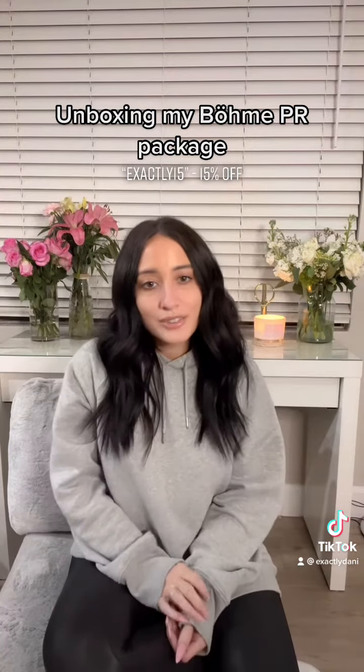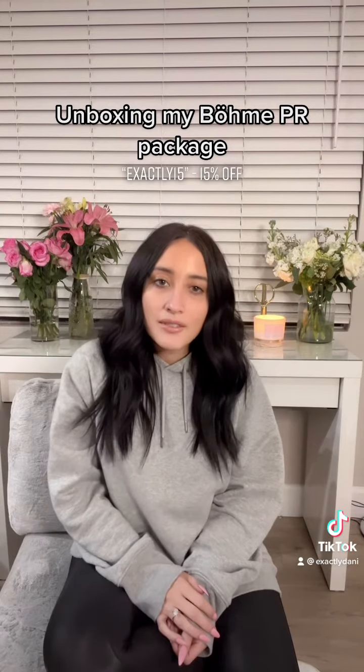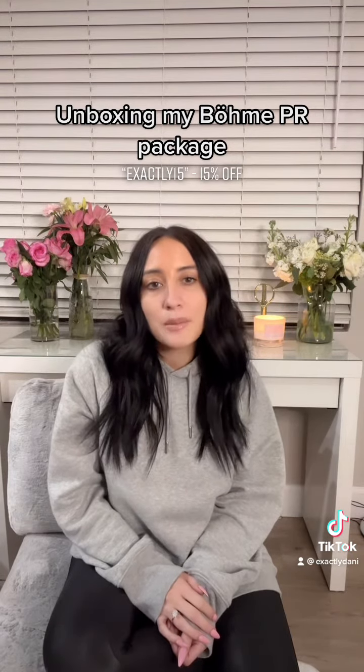Thank you BOEM for sending all of those amazing items. If you want to see any of them styled, just leave it in the comments below.